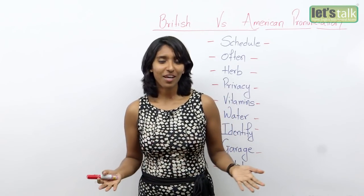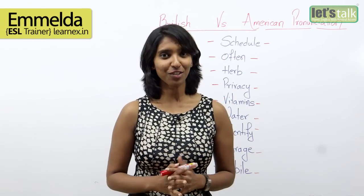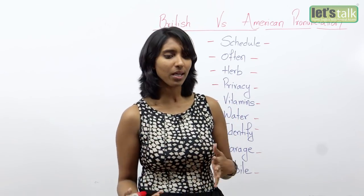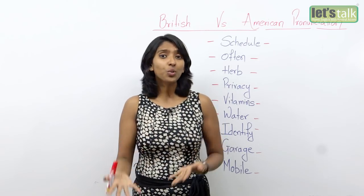Hi everybody, thank you for having me with you. My name is Imelda and I have some interesting news for you. Soon I will be travelling to the United States of America, and I thought something that may be interesting for you as well.